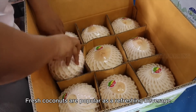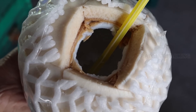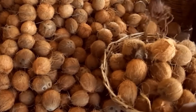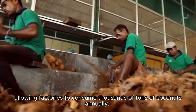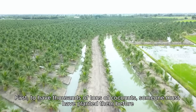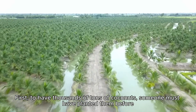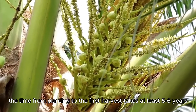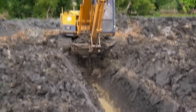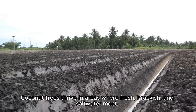Fresh coconuts are popular as a refreshing beverage. But processing coconuts creates valuable products, allowing factories to consume thousands of tons of coconuts annually. The time from planting to the first harvest takes at least five to six years. Coconut trees thrive in areas where fresh, brackish, and salt water meet.